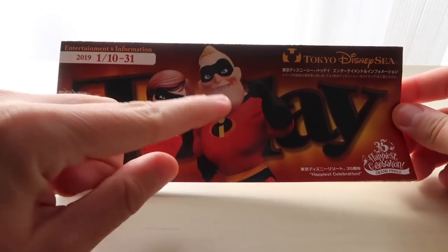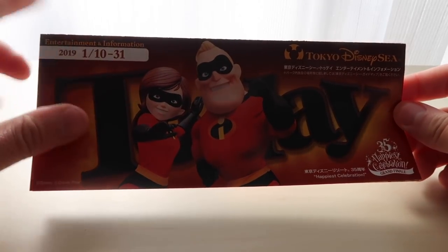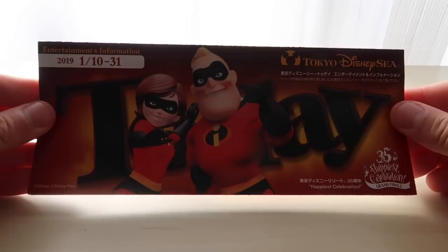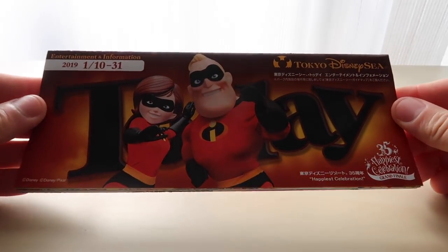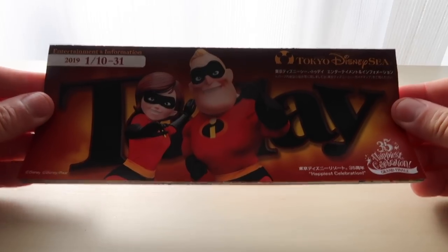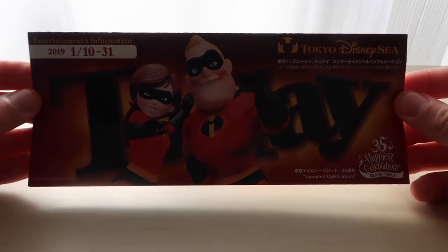Hey fellow explorers, it's January and you know what that means — new food and merchandise here at Tokyo DisneySea. Today I'm going to show you what's new. I'm going to take you through the today guide, which shows you what's new at Tokyo DisneySea. You can get this right at the turnstiles when you go into the park, and the reason I'm going through it is because it's only in Japanese, so I'm going to help you understand what is going on.